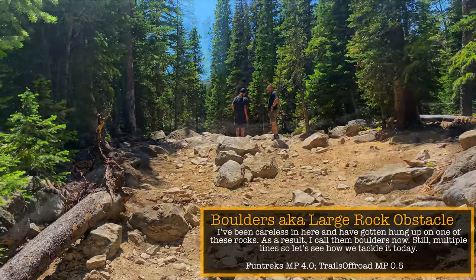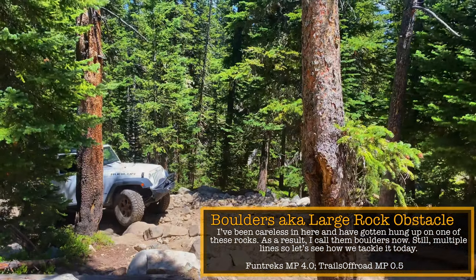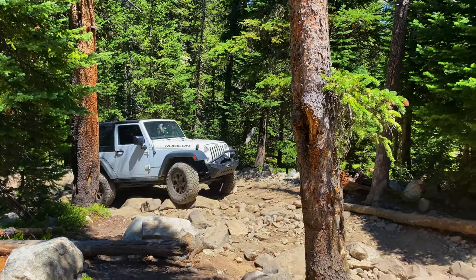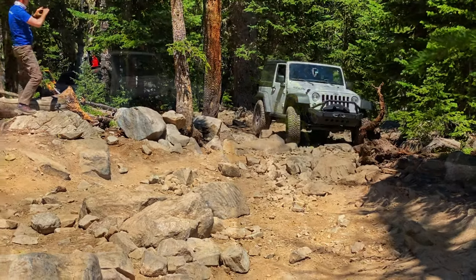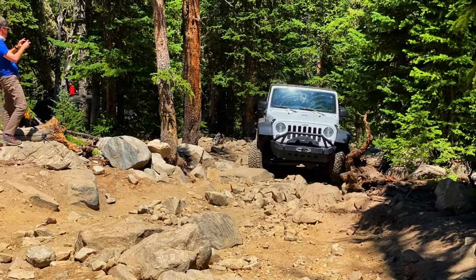This is Trails Off-Road's large rock obstacle, but there are so many rocks here that I like calling it a rock garden — and since I got hung up here in the past, these rocks became boulders. In an effort to keep the video moving, I'm just going to show Justin and Zach here. Sean wants to do this one, so I'm going to save my footage for when he and I do it, but we'll talk more about this obstacle after wheeling it.